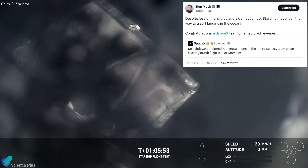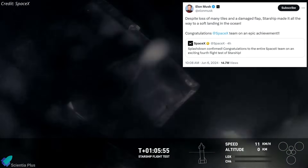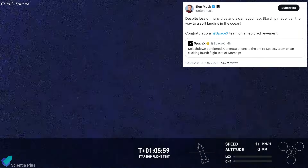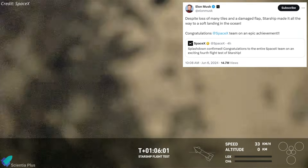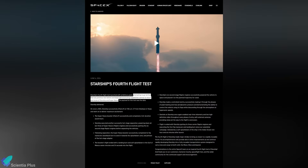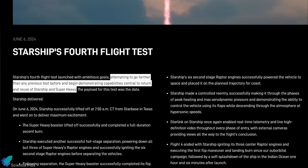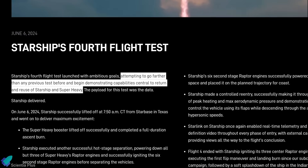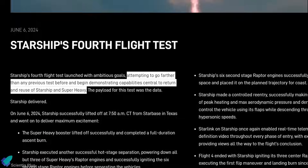Elon Musk congratulated the SpaceX team on the success of Flight 4 and confirmed that the ship made it to a soft landing in the ocean, despite the loss of many tiles and a damaged flap. SpaceX released an official statement declaring that Flight 4 went farther than any previous test and demonstrated capabilities central to the return and reuse of the vehicles.